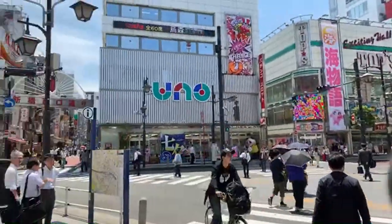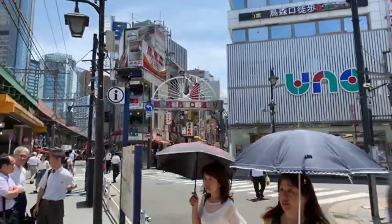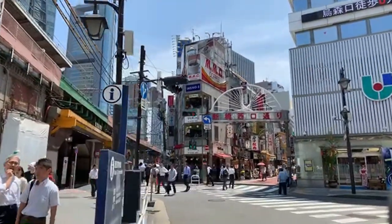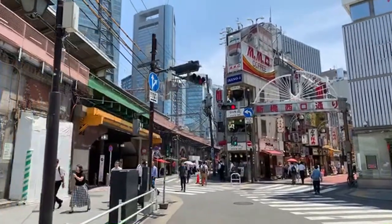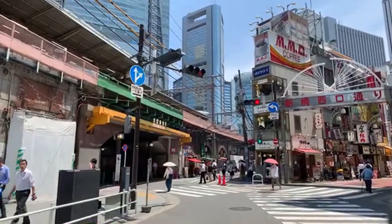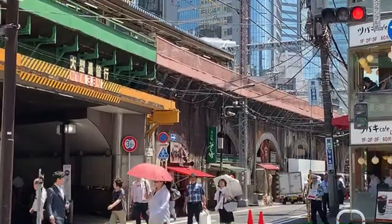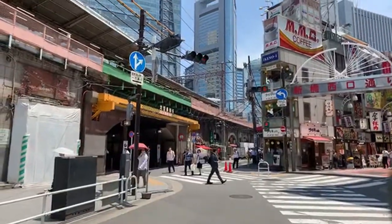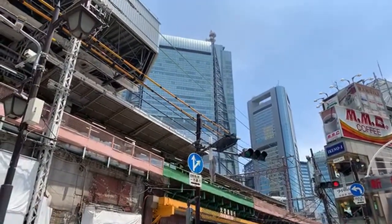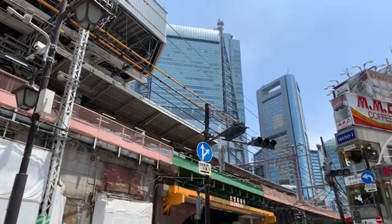Now we're on the other side of old Shinbashi — tons and tons of bars, loads of izakaya, places to eat and drink. Underneath the Yamanote line you can see there's a ton of character. Rust and steel meeting cement — this could be a Ghibli design as well. You can see where we came from — that's Shiodome, the new area. That could be called New Shinbashi, or new new Shinbashi.